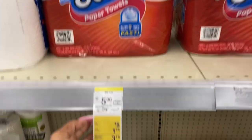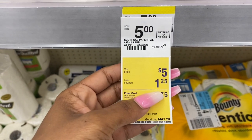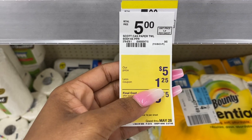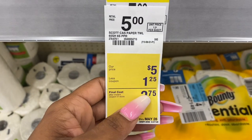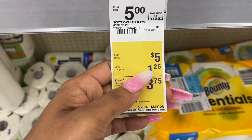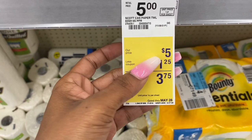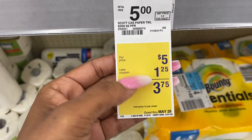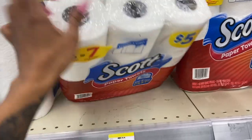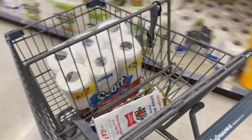Next I'm gonna get Scott's paper towels. I looked but they didn't have tissue, which I really wanted, so no biggie. These are priced at five dollars. There is a $1.25 IVC booklet coupon — the IVC booklet is in the front of the store — and that coupon is also on the app. There's also a one dollar digital coupon for the tissue. For the paper towels they come out to $3.75, which is still not a bad deal.